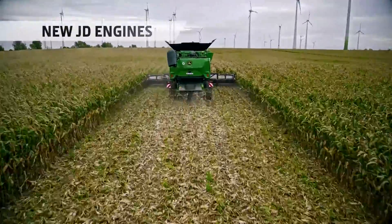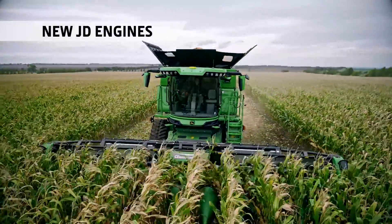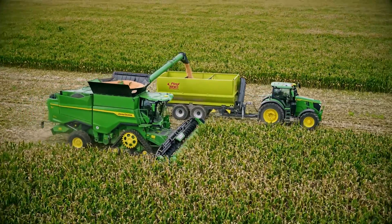Powered by our brand new JD14X engines from the X9, the S7 features Harvest intelligent power management. More torque, more stable performance and better fuel economy.